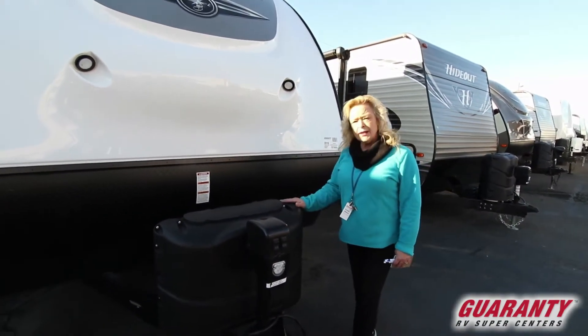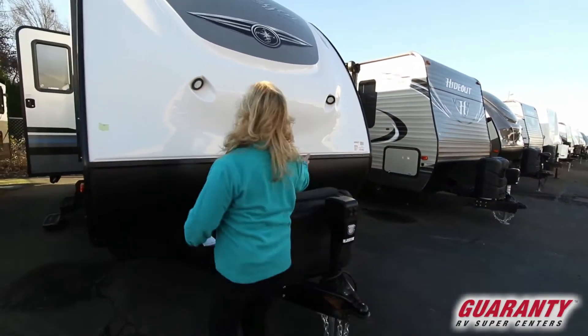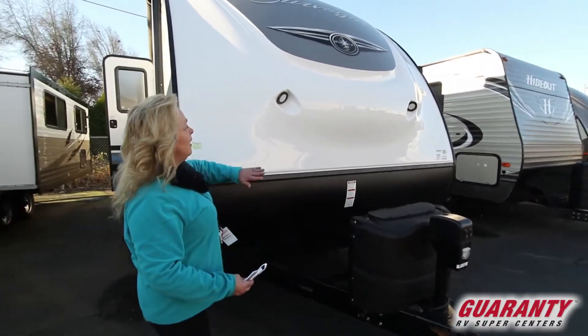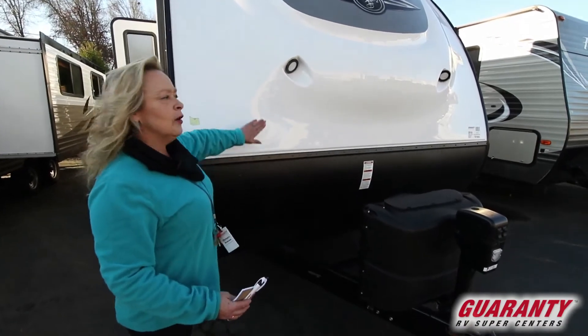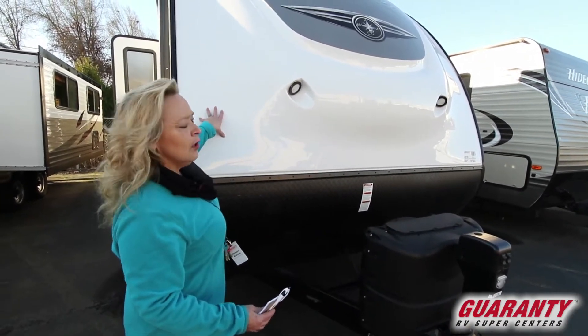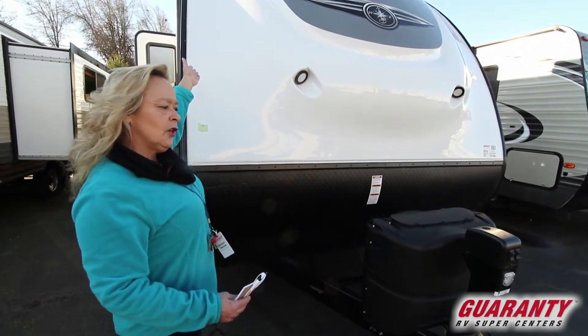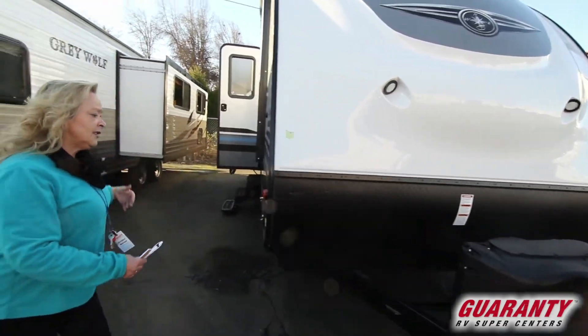It also has dual tanks underneath this cover. It's got a beautiful gel coat cap — what I'm talking about here is something that gives you some aerodynamics. It really provides a lot of protection on the front of the vehicle. Most of all, it deflects the air and it's a much easier tow. Why don't we come around here to the side.